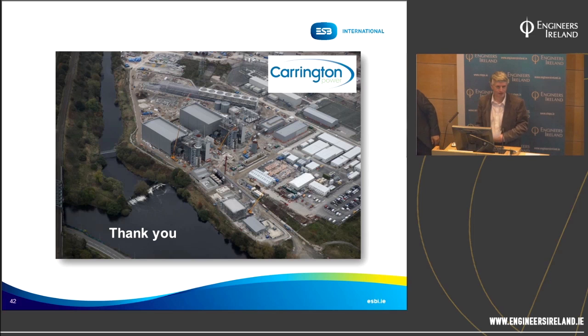Thank you very much, Donald, for a very interesting lecture. I'll now open it to the floor for questions. Please wait for a roving microphone and identify yourself as you speak. Ciaran Feehan asked an excellent question about the sandstone discontinuity — whether it was addressed and how it was handled.